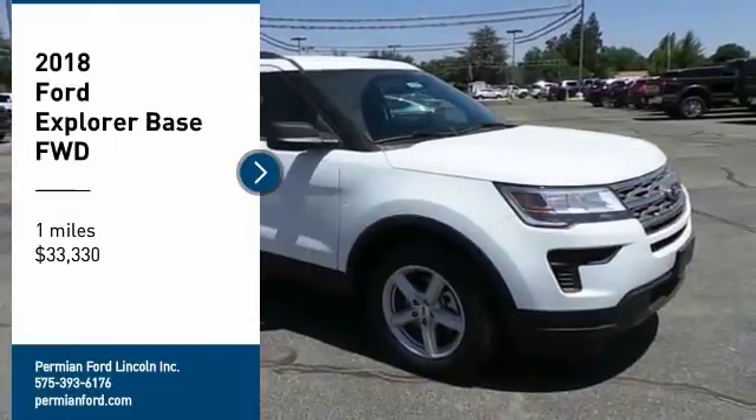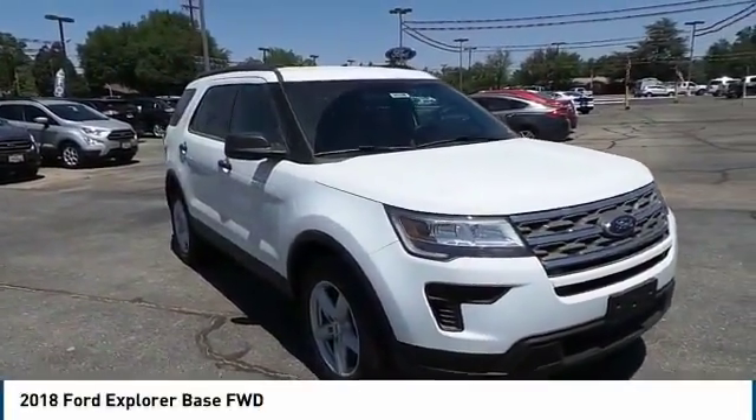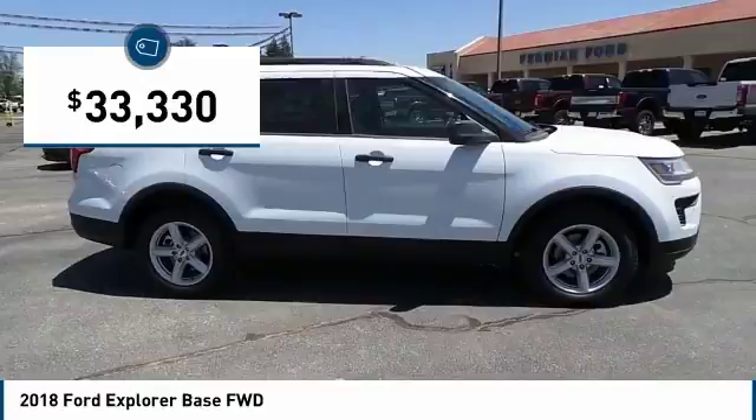Folks, I'm going to welcome you to Permian Ford. I hope you enjoyed the video. Come test drive the 2018 Explorer. You've got a lot of capabilities to call on in a Ford Explorer. Don't underestimate your choices — it's priced below $35,000.